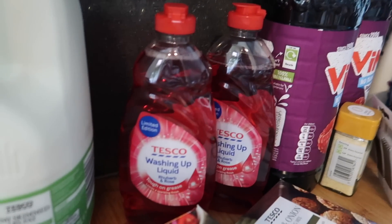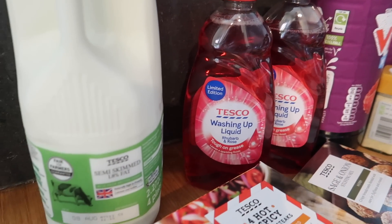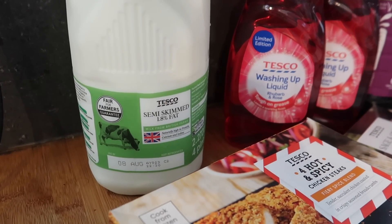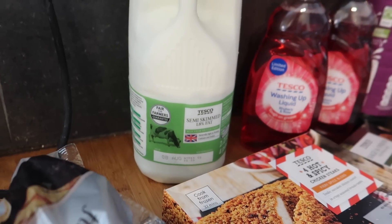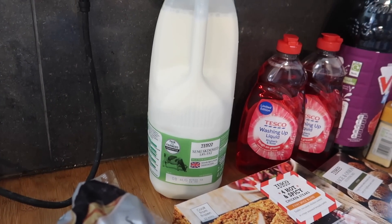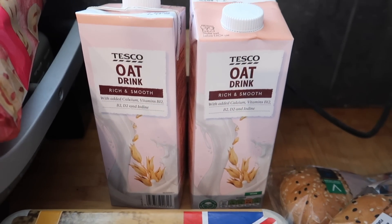I got two washing-up bottles — there does seem to be a bit of a washing-up liquid shortage at the moment but I managed to get two of those for things like glasses that don't go in the dishwasher. Some skimmed milk to make smoothies — my boys are obsessed with smoothies at the moment. I got two oat milks at £1.20 each — it's like their Tesco own one.